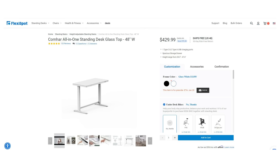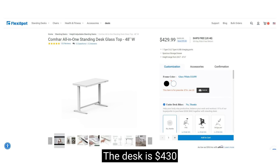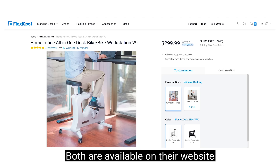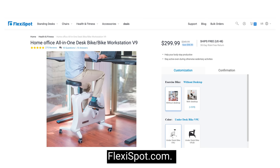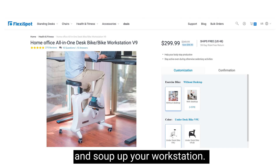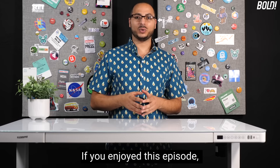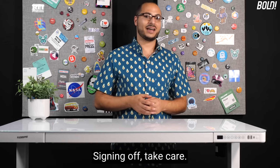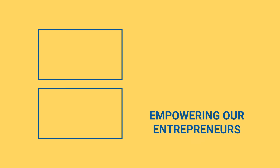That's the FlexiSpot standing desk and under-desk bike. The desk is $430 and the bike is $299, both available on their website at flexispot.com. Thanks for watching — if you enjoyed this episode, make sure to subscribe wherever you're watching. Signing off, take care!